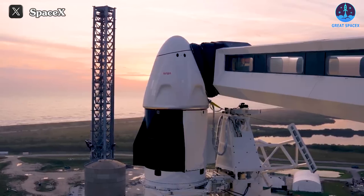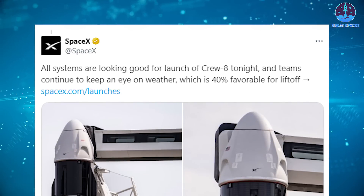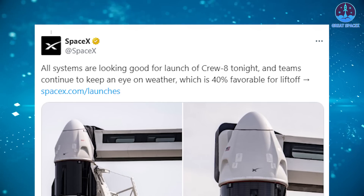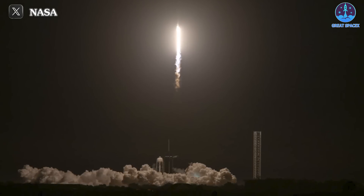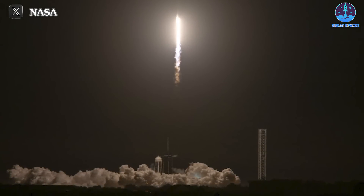Despite facing delays of up to 10 days — initially to alleviate the workload for Pad 39A and later due to weather concerns — the mission proceeded smoothly once these challenges were addressed. This successful mission serves as a solid foundation for SpaceX as they continue to progress towards their next objectives.